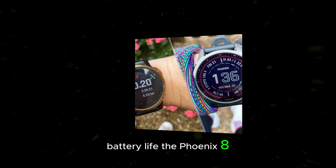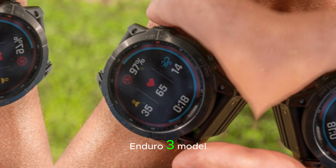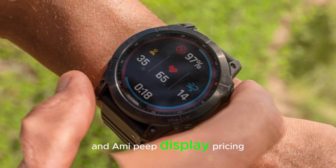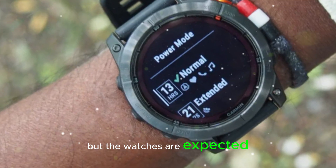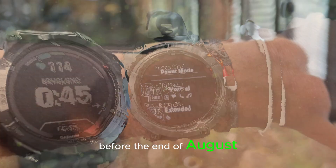The Fenix 8 is likely to offer impressive battery life, especially the Enduro 3 model with its solar charging capabilities and MIP display. Pricing details are not yet available, but the watches are expected to arrive in early September, following an official announcement from Garmin before the end of August.